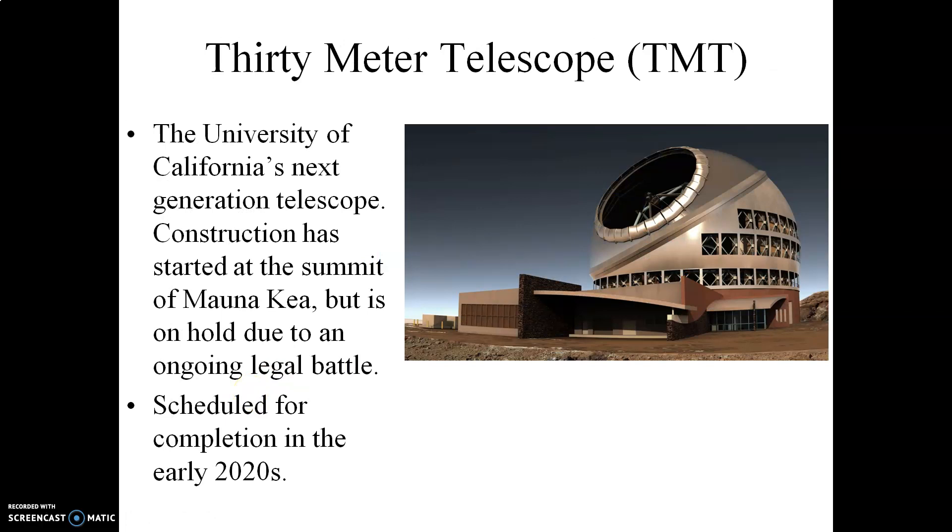This is the next major telescope to be built at the top of Mauna Kea. This is the 30-meter telescope, the TMT. It's going to be operated by the University of California and by Caltech. Construction has started at the summit of Mauna Kea, but it's currently on hold due to an ongoing legal battle regarding the status of the summit of the mountain. The summit is held as a sacred site by Native Hawaiians, and some factions have currently blocked the construction of this telescope.